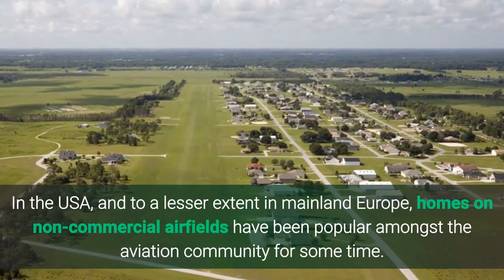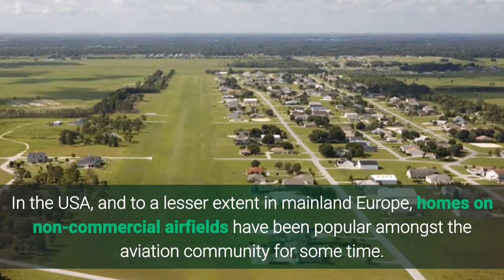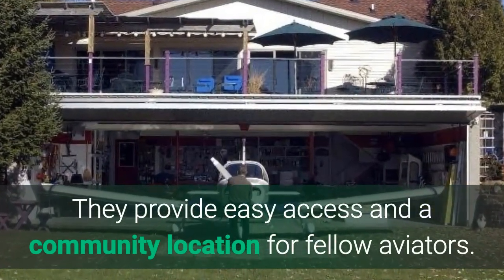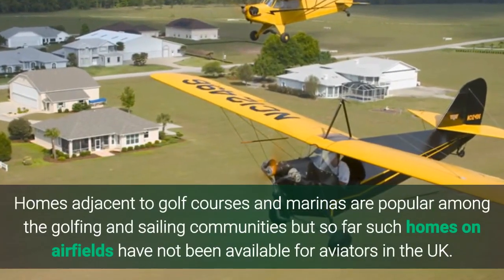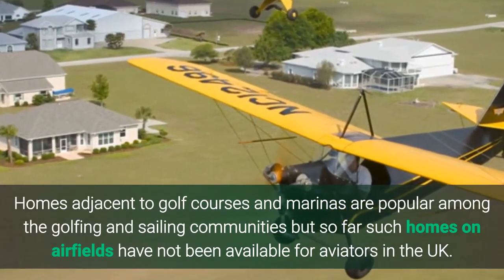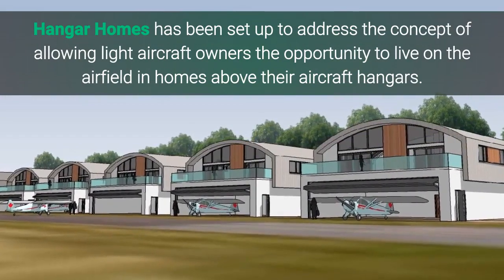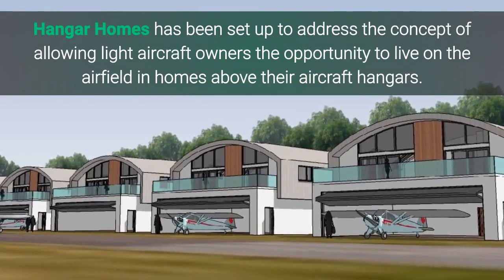In the USA, and to a lesser extent in mainland Europe, homes on non-commercial airfields have been popular amongst the aviation community for some time. They provide easy access and a community location for fellow aviators. Homes adjacent to golf courses and marinas are popular among the golfing and sailing communities, but so far such homes on airfields have not been available for aviators in the UK. Hangar Homes has been set up to address the concept of allowing light aircraft owners the opportunity to live on the airfield in homes above their aircraft hangars.